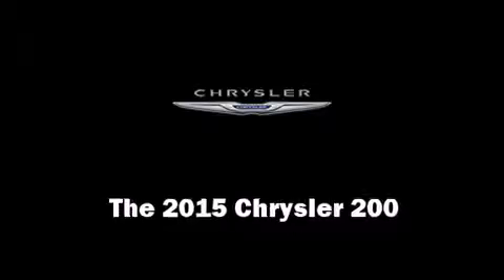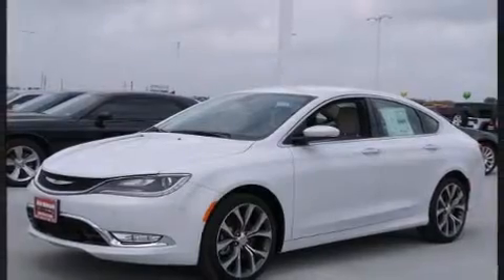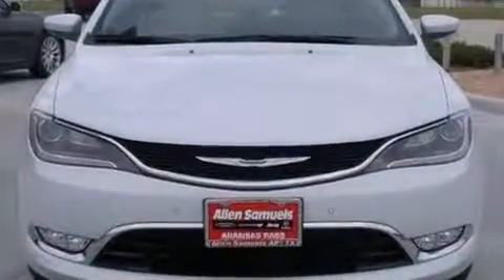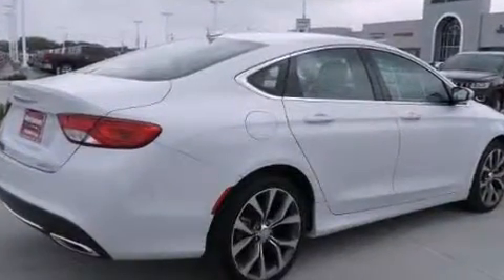Step into the 2015 Chrysler 200. This four-door, five-passenger sedan is ready to drive off the showroom floor. It features a front-wheel drive platform, an automatic transmission, and a refined six-cylinder engine.